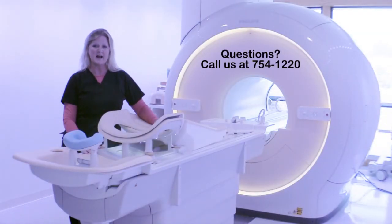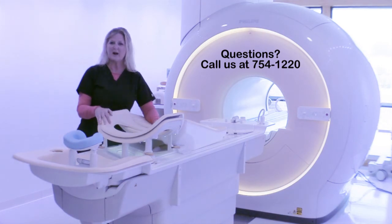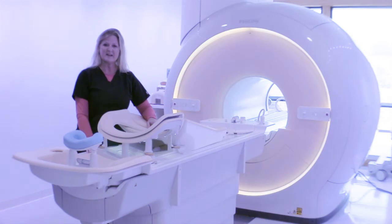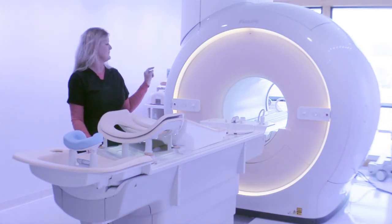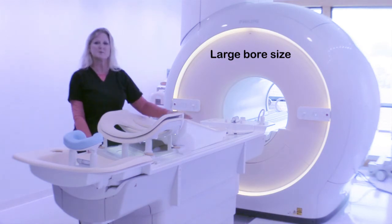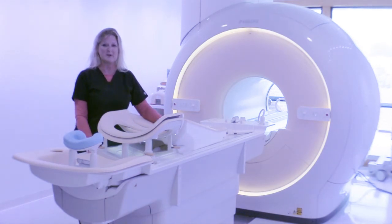If you need an MRI, whether it's a breast MRI or any of the other ones that we offer, we would love to have you here. We have one of the biggest four sizes available, and we have a large window in the back that really helps people who tend to be a little bit claustrophobic.